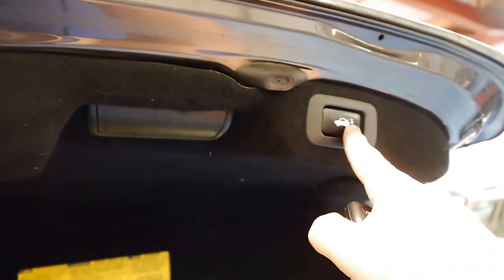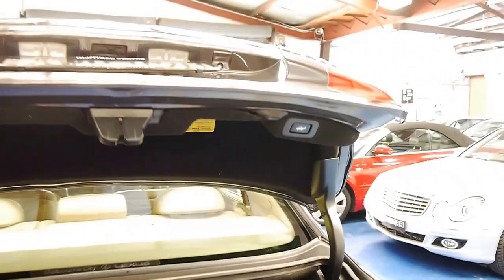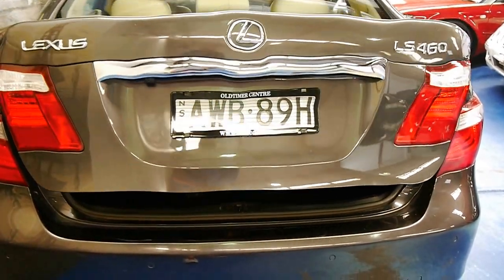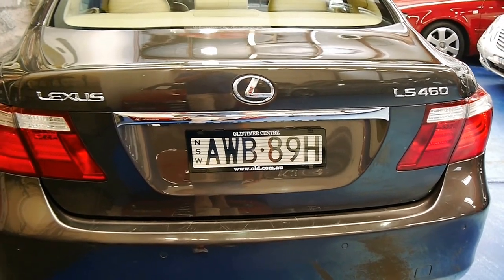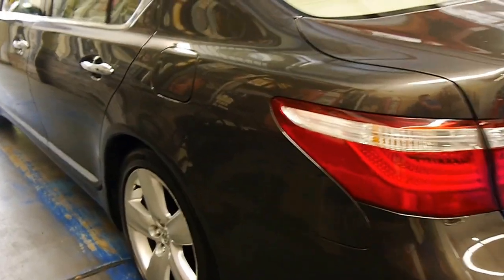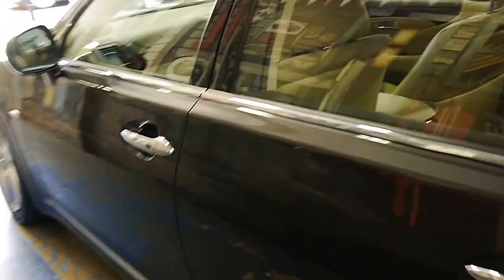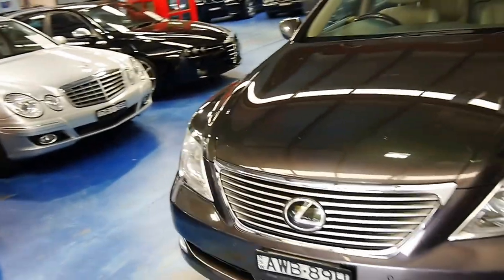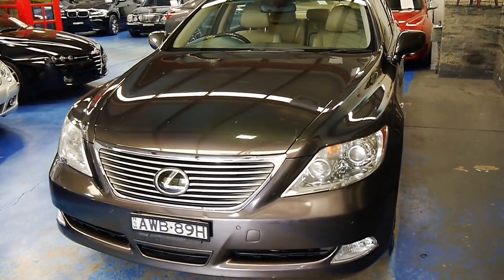So as I said, to close the boot, just press the button. Down she comes. And that's pretty much it for today. To go over everything individually, the video would probably need to be about an hour long — it's that extensive.